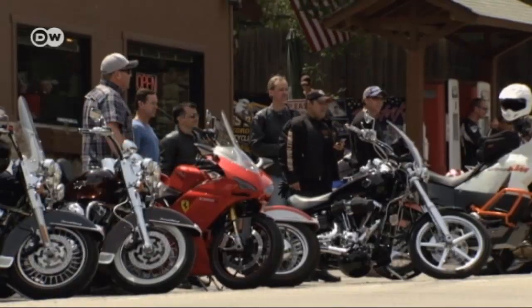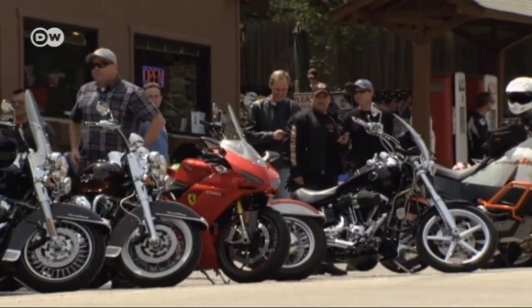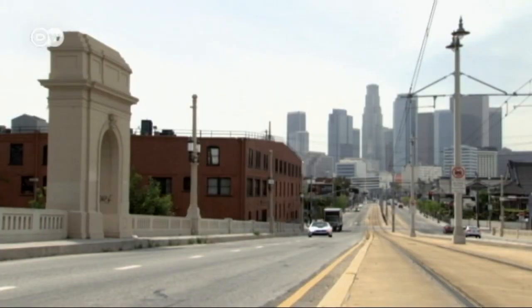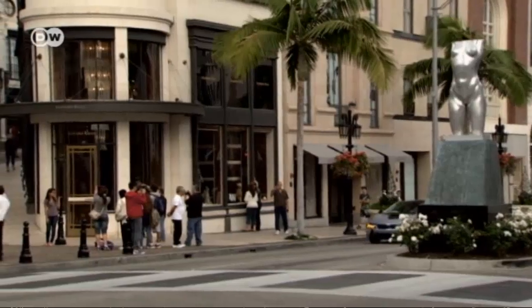That means CO2 emissions of just 49 grams per kilometer. The i8 will come onto the German market in early June at a price of 126,000 euros. BMW expects the car to sell well in the United States, especially in California.